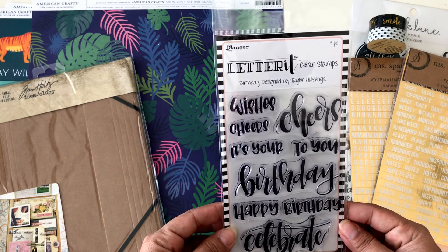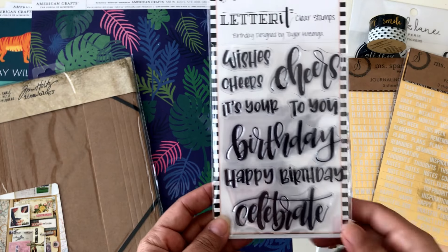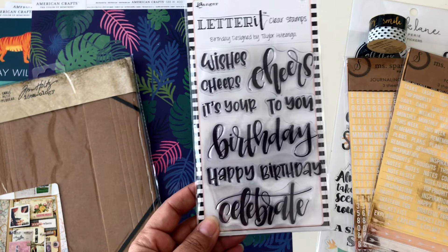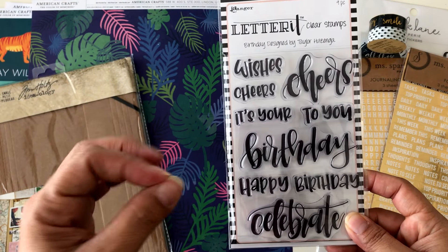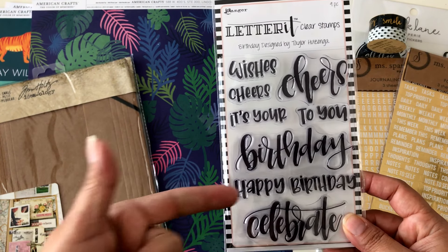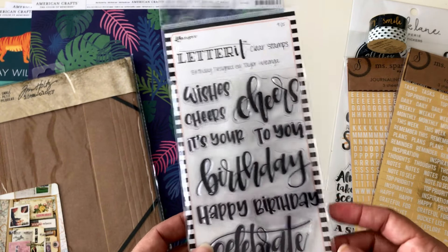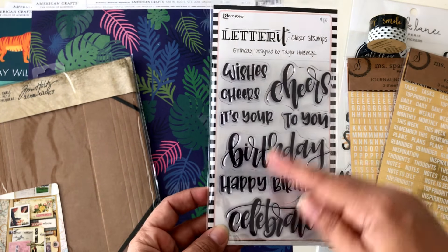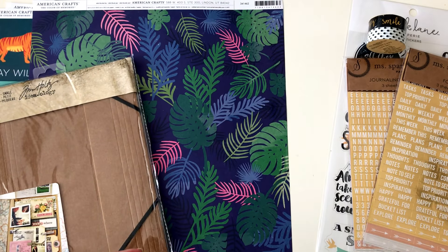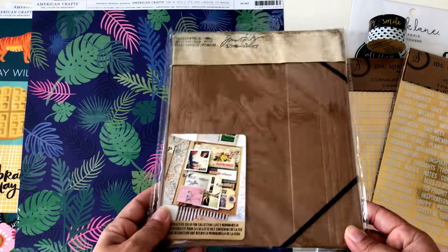I also found items from Ranger — I'd been looking for this stamp set for the longest time at Michaels and finally found it at Joann's. I don't have many stamps for occasions like birthdays, anniversaries, cheer, and celebrate — for sending to people — so I'm trying to build up those kinds of stamps. The font on this one is really pretty and big.